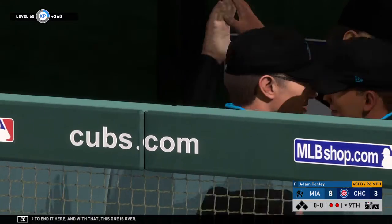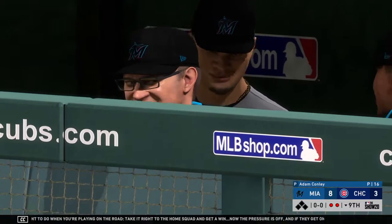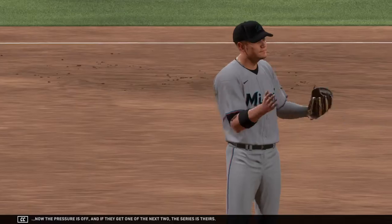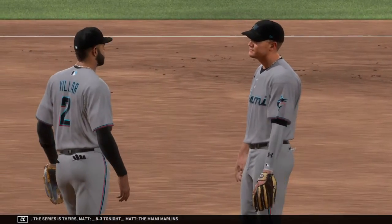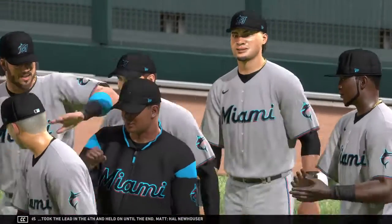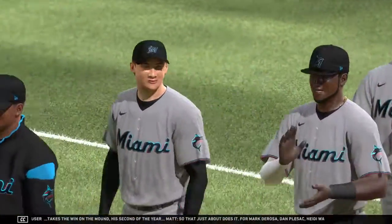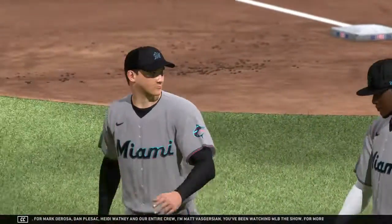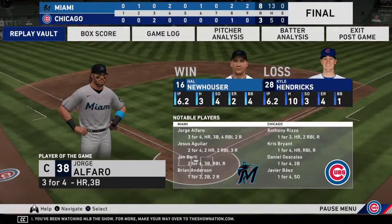And with that, this one is over. When you're playing on the road, you want to take it right to the home squad and get a win — now the pressure is off. If they get one of the next two, the series is theirs. 8-3 tonight. The Miami Marlins took the lead in the fourth and held on until the end. Hal Neuhauser takes the win on the mound, his second of the year. That just about does it for Mark DeRosa, Dan Pleczak, Heidi Watney, and our entire crew. I'm Matt Vaskers and you've been watching MLB The Show. For more, make your way over to theshownation.com.